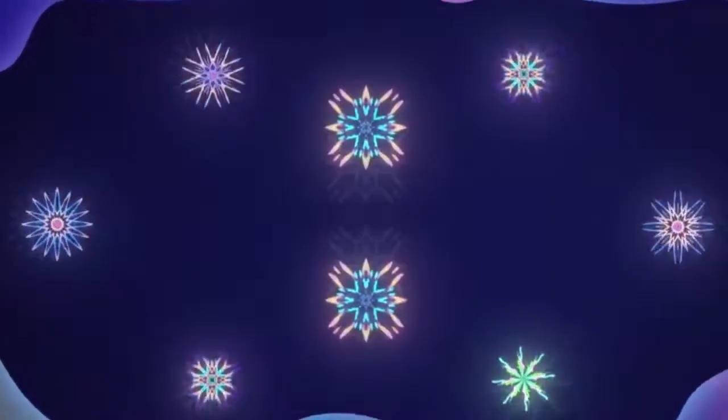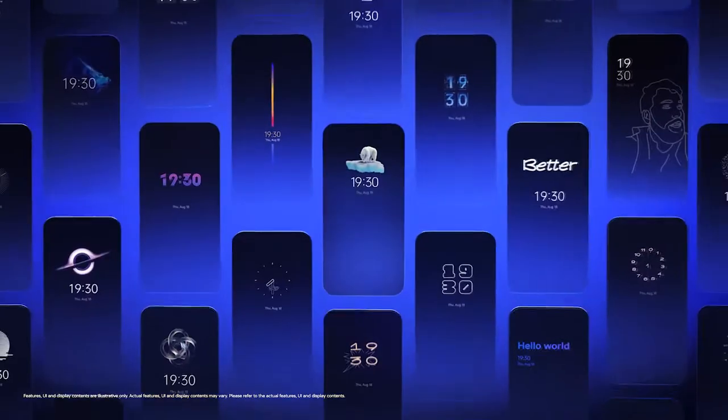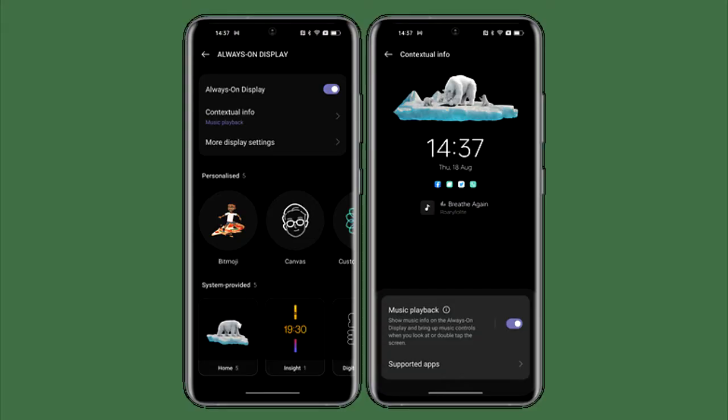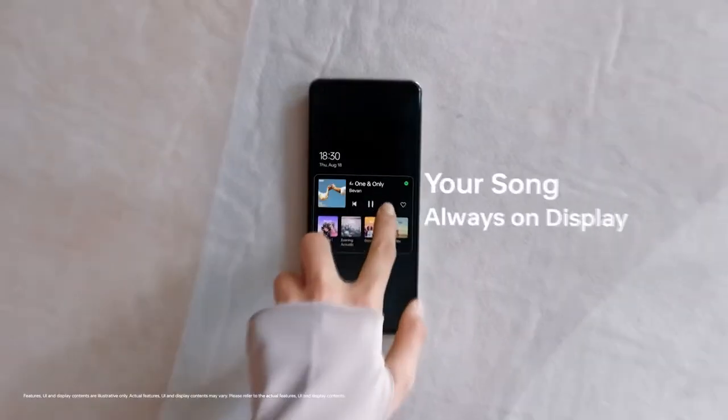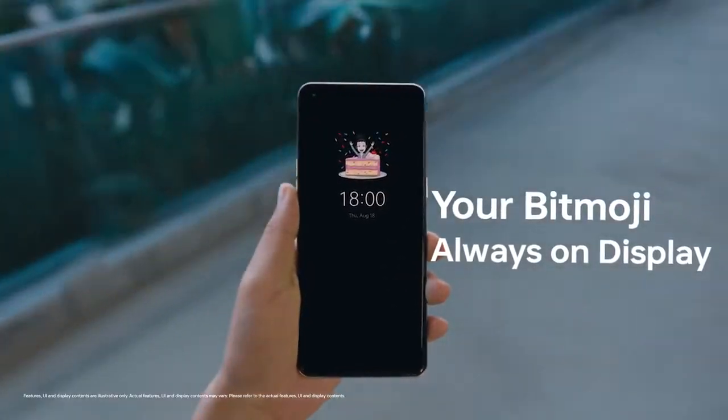Talking about ColorOS 13, Oppo added a lot of new features and visual changes, like a new Always On Display. You can add contextual info in the Always On Display, like a Spotify widget for now playing, get live updates on your food delivery or taxi rides, and you can also add Bitmoji in the Always On Display.